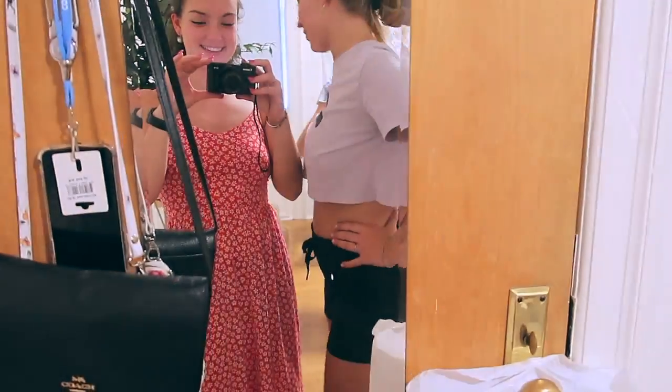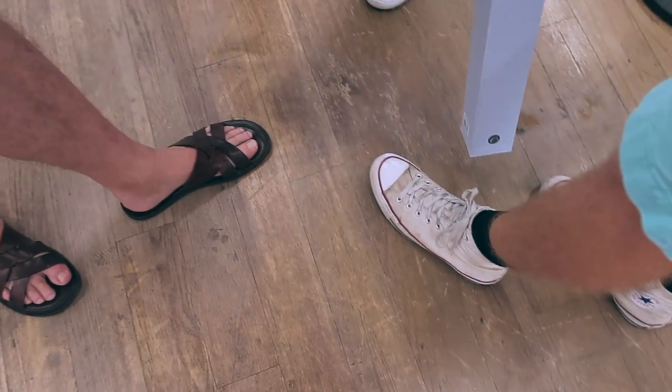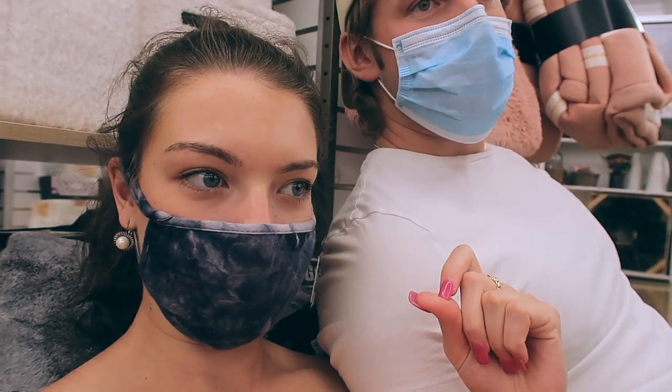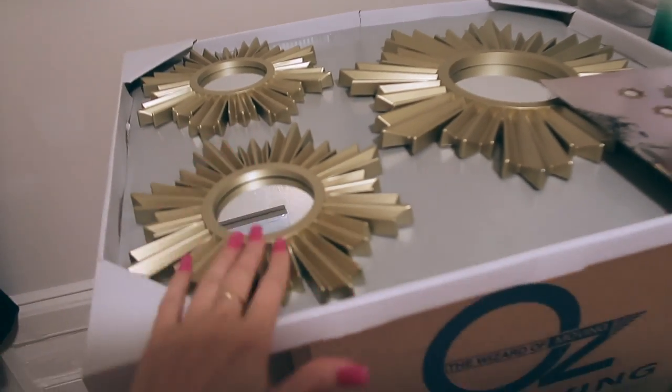Now we're going back to Bed Bath & Beyond to buy more things. You guys are twins! I have better shoes — put your votes in the comments. We're back in Bed Bath & Beyond. We had to exchange a few things because we got the wrong size curtain rods and the white rug we got ended up super dirty when we got to the dorm. We're putting up the curtains right now. We got some cute mirrors and some new bedding.